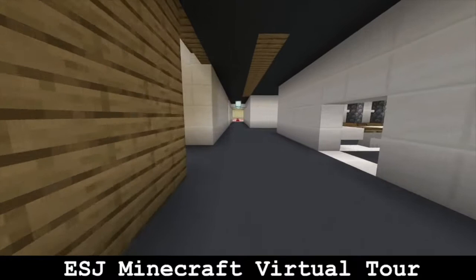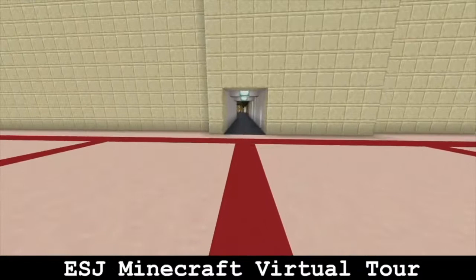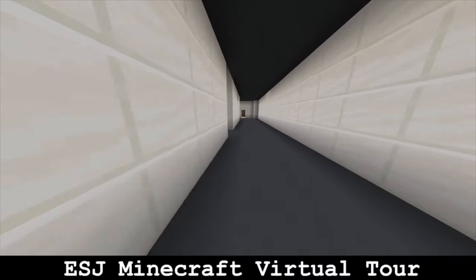As we continue down this corridor we have our sports hall, where we do a range of sports like trampolining and badminton, just to name a few. As we come out either side we have our PE office, two sets of changing rooms for boys and girls, and the PE toilets.